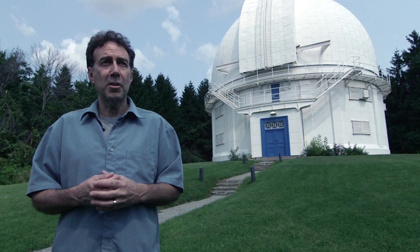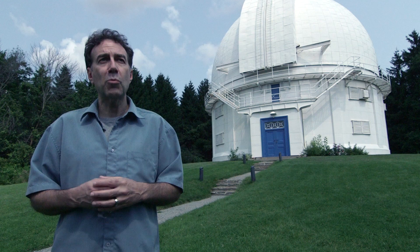The comet that causes the Perseid meteor shower is called Comet Swift-Tuttle. When it came by, it left a set of debris behind from its tail, and every year the Earth comes around and passes through that debris field, hitting more and more of it — and that's what causes the meteor shower.